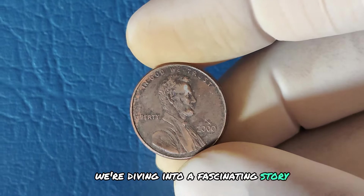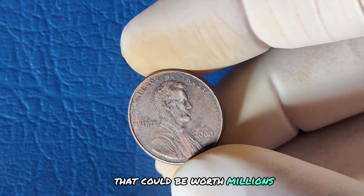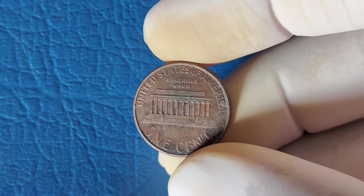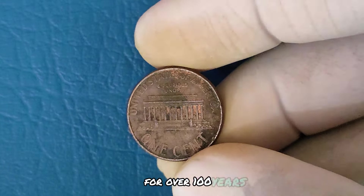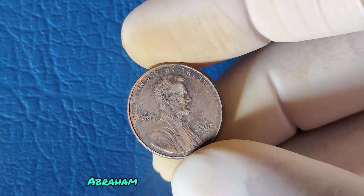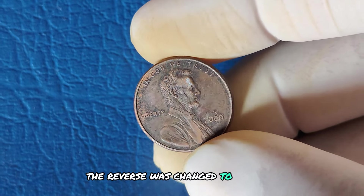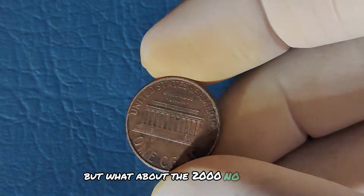We're diving into a fascinating story about a seemingly ordinary coin — the 2000 Lincoln one-cent penny — that could be worth millions. Let's break down its history, why it's special, and how you might just have a fortune sitting in your piggy bank. The Lincoln cent has been a staple of American currency for over 100 years, first introduced in 1909. In 1959, the reverse was changed to feature the Lincoln Memorial, which continued until 2008. The 2000 No Mint Mark Lincoln cent is part of the Philadelphia Mint series — Philadelphia coins typically don't have a mint mark, unlike Denver (D) or San Francisco (S). So no mint mark doesn't mean it's an error; it simply means it was minted in Philadelphia.